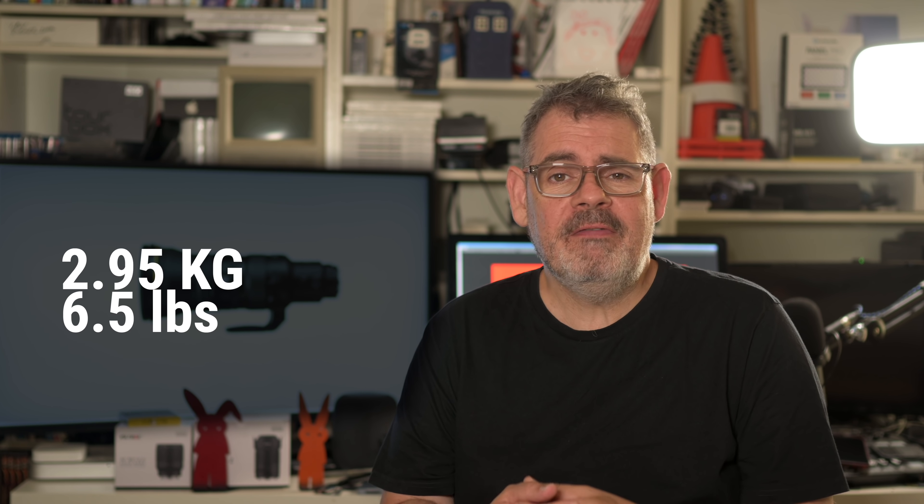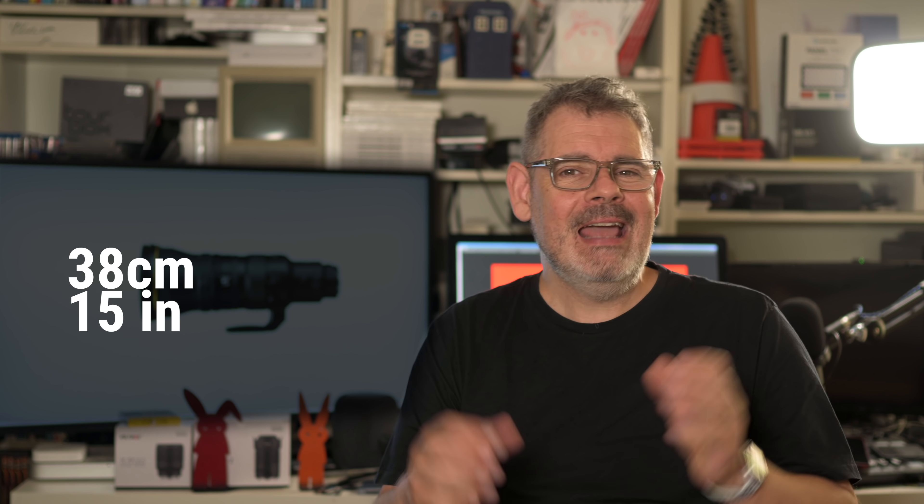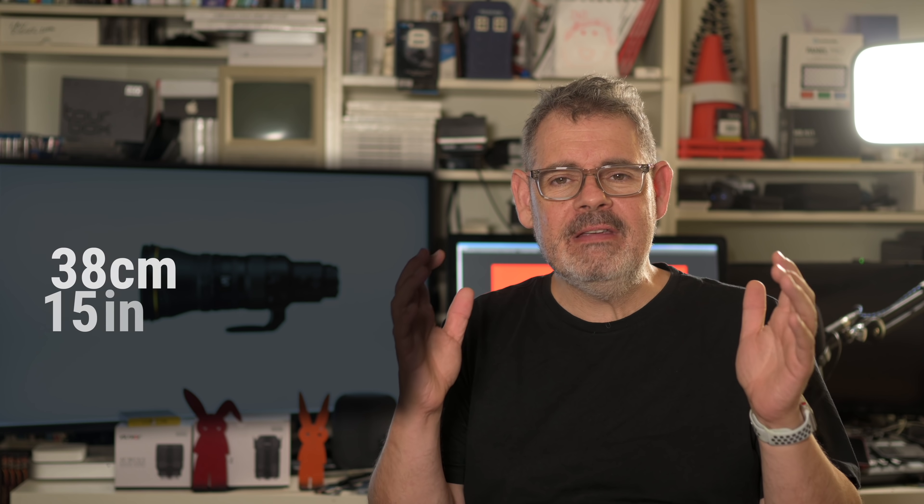The size and weight of this lens: it is 2.95kg or 6.5lbs, which is pretty light for a lens of this caliber. Lengthwise, it is 38cm or 15 inches — nice and compact and reasonably weighted for a lens of this reach. Another thing about weight and balance is that the center of gravity is found on the tripod collar, which makes it absolutely perfect for handheld shooting.